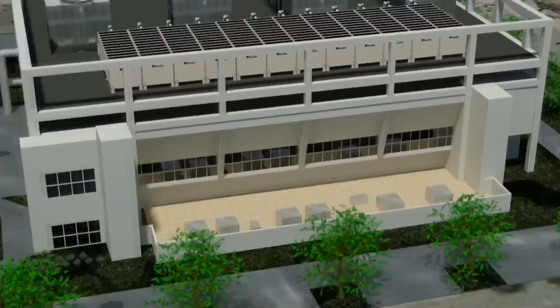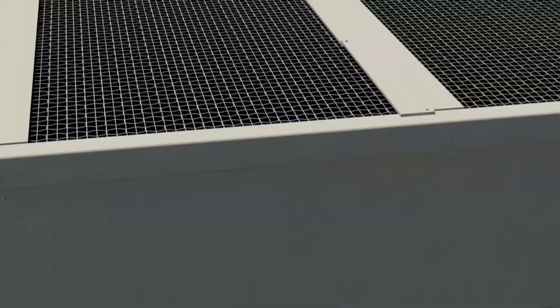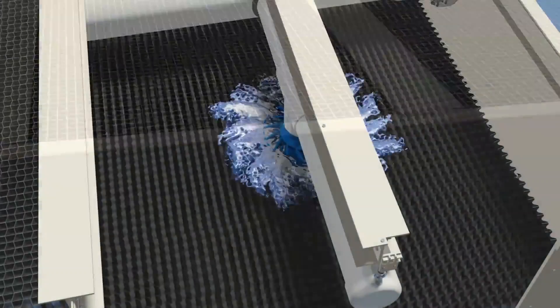On top of the tower we have a drift elimination system. Normally when you see a cooling tower, the fans are on top and you see a discharge of condensation in the air where the water is actually leaving the system. In this case, the drift elimination system is up above — it's the last thing on top of the tower. The idea is that water can condense there and not make its way out into the air, staying in the system to conserve water flow.